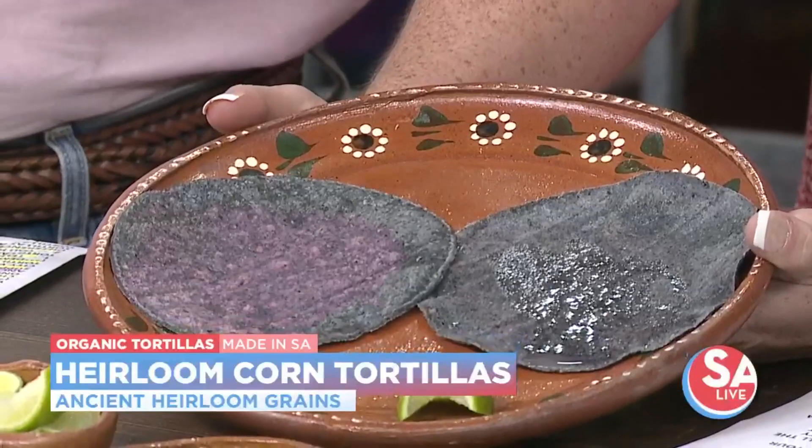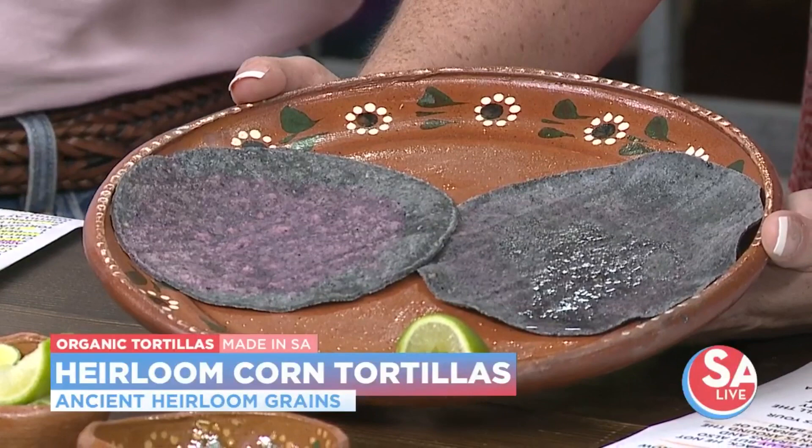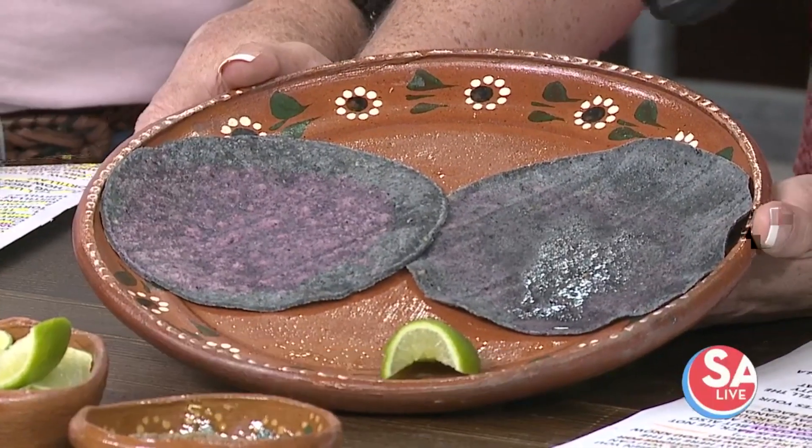That is the real blue corn. You can also tell if there are little specks, because when you grind the corn, you grind all the pieces. So anything that is completely dark or completely all one color is usually dyed.